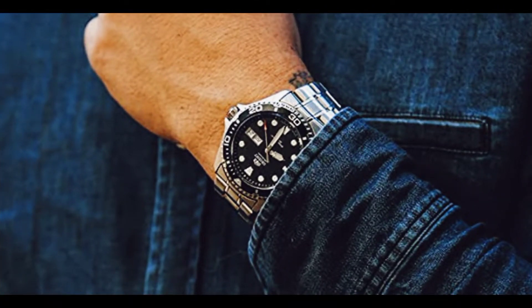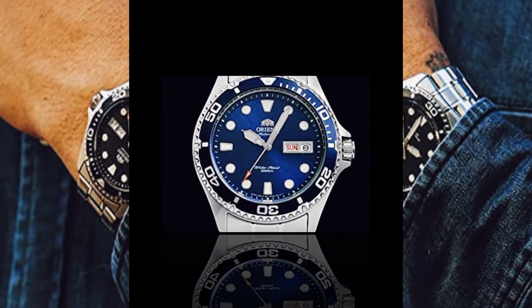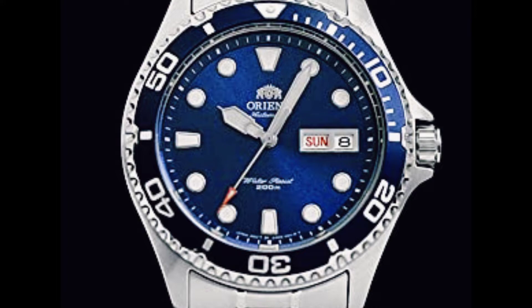Today, Orient continues to hone its craft by developing unparalleled mechanical movement and redefines style by utilizing the latest Japanese street fashion for the world to consume.